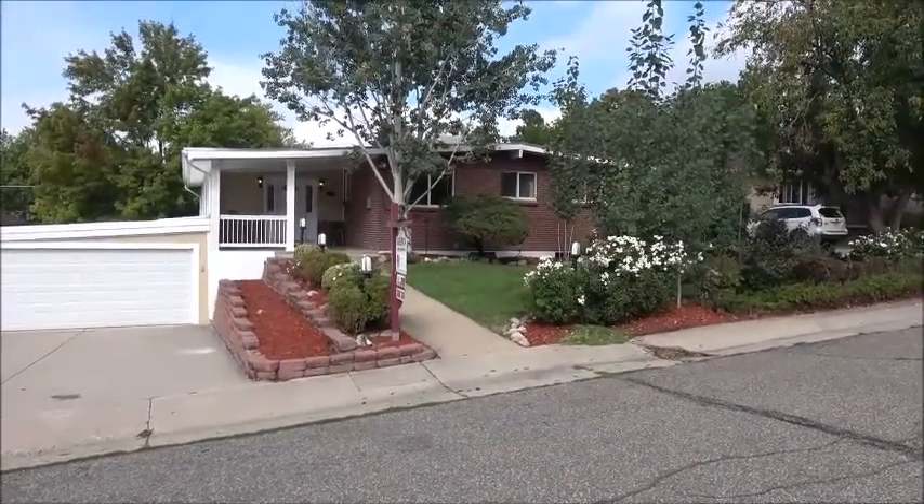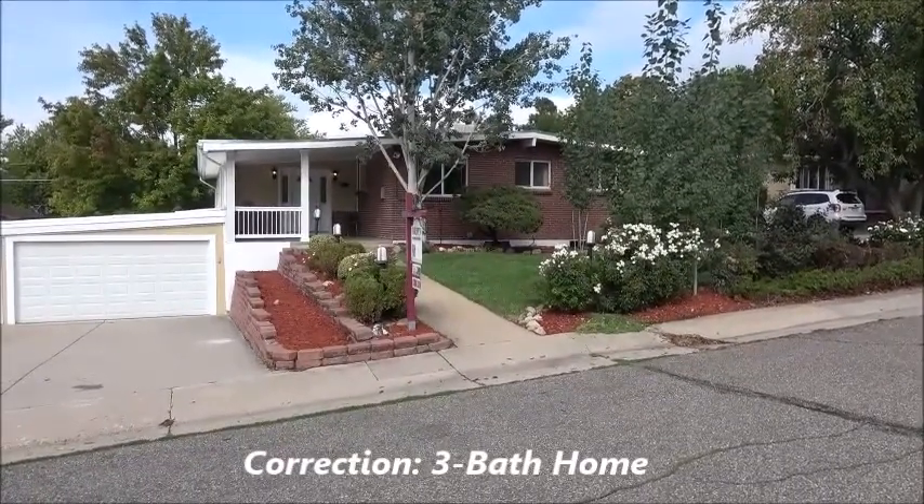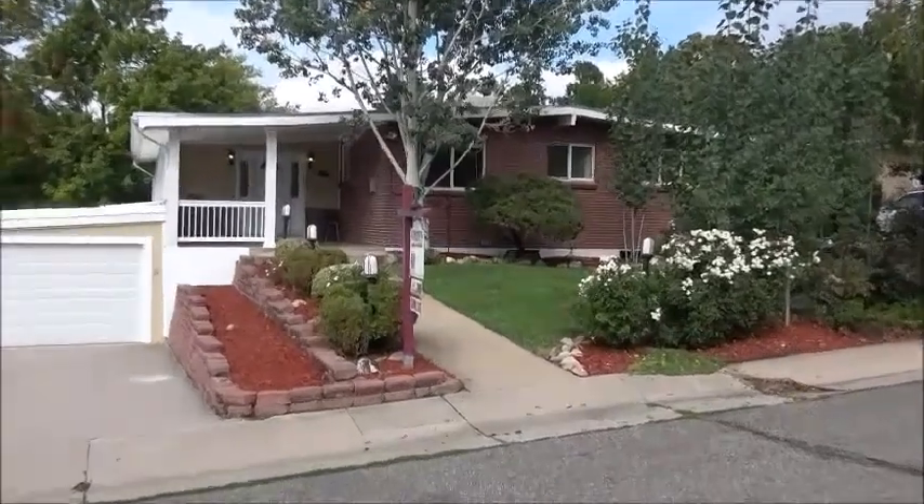It's a five-bedroom, four-bath home as you'll see — and quite nice. Let's go inside and check it out.